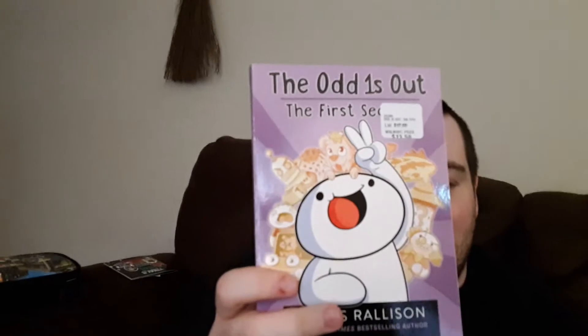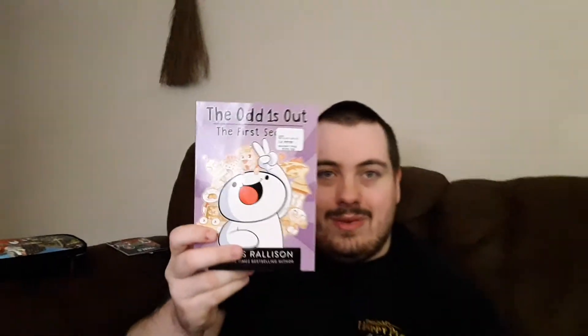And I'm subscribed to a certain YouTuber and when I saw this book I knew I had to get it. Be sure to subscribe to him, okay.